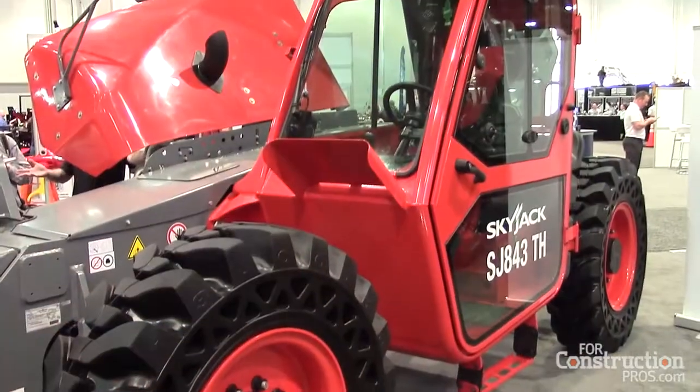My name is Barry Greenaway, I'm the product manager for Skyjack for our telehandler line and our rough terrain scissor line. Today I'm here to talk about the telehandler line in particular, with the work we're engaged in right now with CVT Corp on introducing an optional CVT transmission on our full telehandler range — that's all the TH telehandlers.